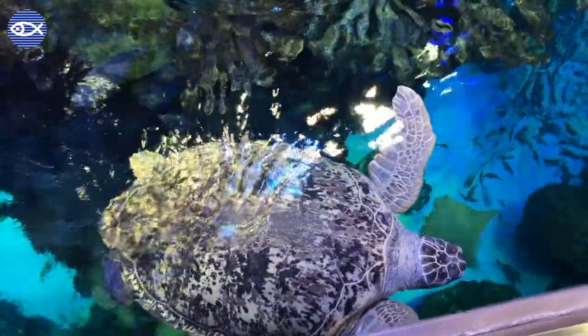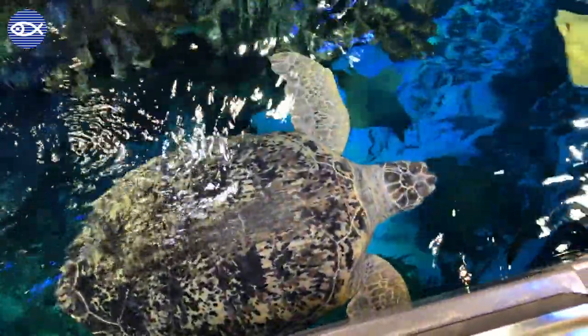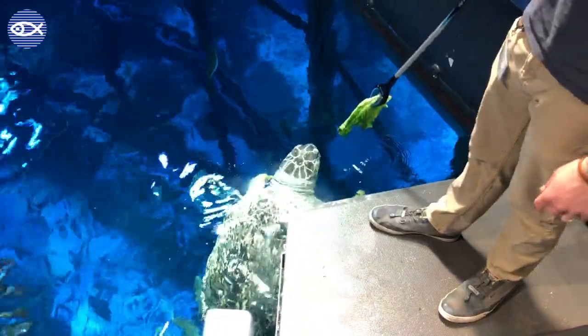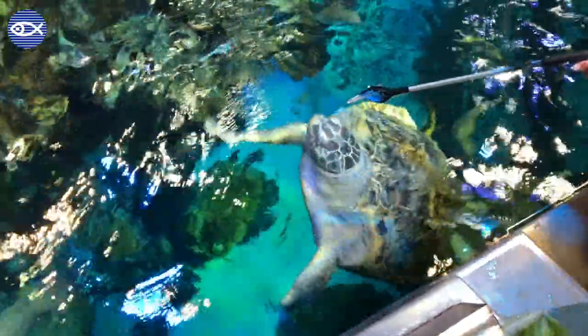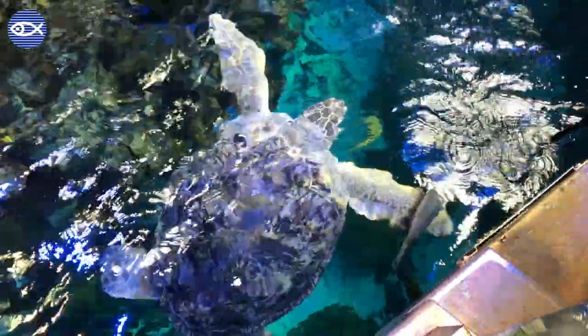Myrtle has joined us over here at the top of the giant ocean tank. She's gonna have breakfast this morning — it's gonna be a mixture of leafy green vegetation and some protein. Myrtle is our most famous animal. A lot of you guys have probably met Myrtle at one point or another. She's been here over 50 years. She is now our largest creature here at the New England Aquarium.